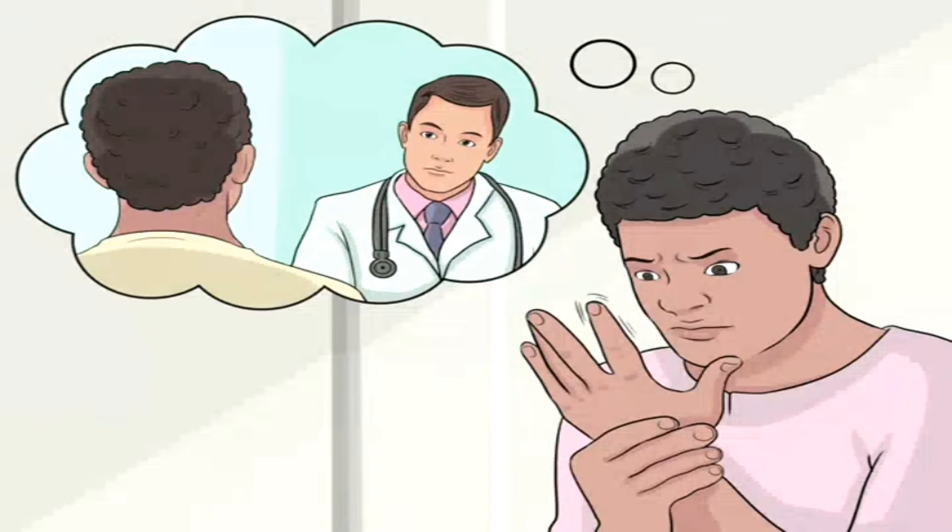Look for yellowish deposits or lumps in your tendons. These often appear as bumps over the knuckles in your hands, and there are often many of them present in more than one area at once. Again, this only occurs in certain high cholesterol syndromes, and the majority of cases of high cholesterol present with no signs or symptoms.